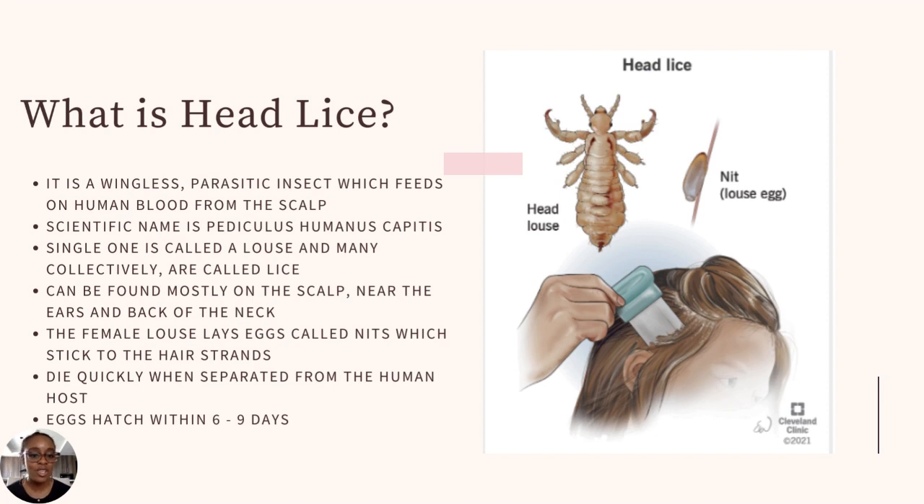The scientific name is Pediculus humanus capitis — 'humanus' because it feeds on human blood and cannot survive without it. A single one is called a louse, many collectively are called lice. They are found mostly on the scalp, near the ears, and the back of the neck. The female lice lays eggs called nits, which stick to the hair strands, making the infestation difficult to get rid of if you don't know what to do.